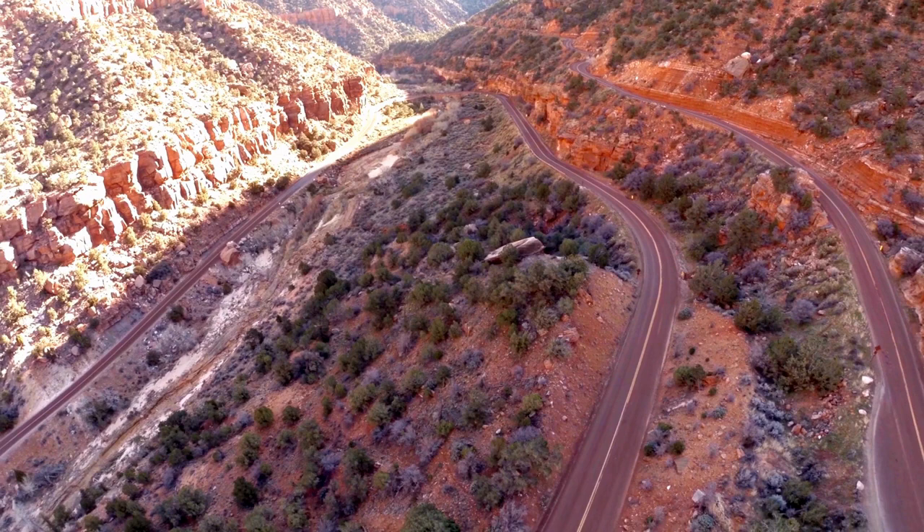Zion National Park offers a wealth of attractions for visitors to explore. One of the most iconic sites is Zion Canyon, which stretches for 15 miles and features towering cliffs that reach up to 2,000 feet high. Hiking is a popular activity in the park and there are numerous trails of varying difficulty levels that take visitors through stunning landscapes and offer breathtaking views.